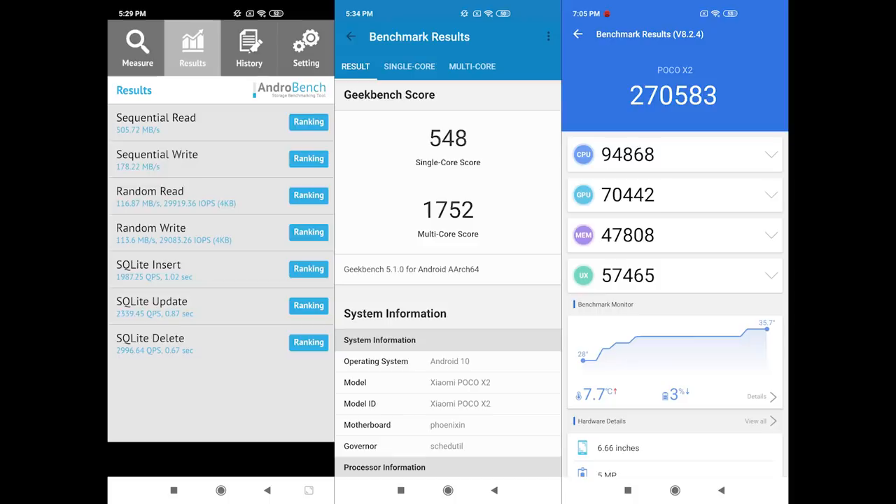The UI transitions, app opening, closing, and starting all look smooth on this device. As we can see on Android, the performance is consistent. There are benchmark scores including Antutu, Geekbench 5, and AndroBench, and the results are shown on screen.